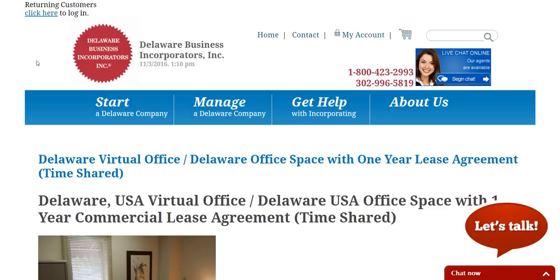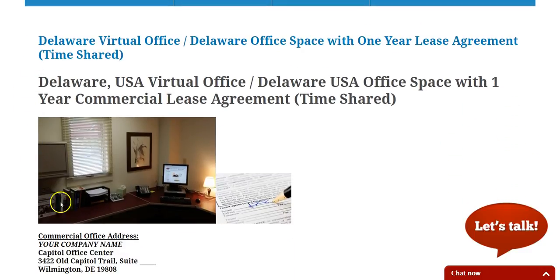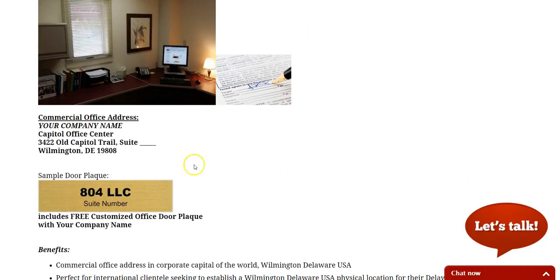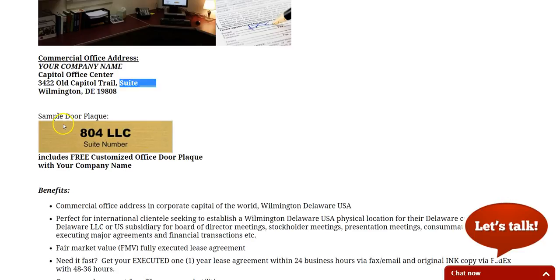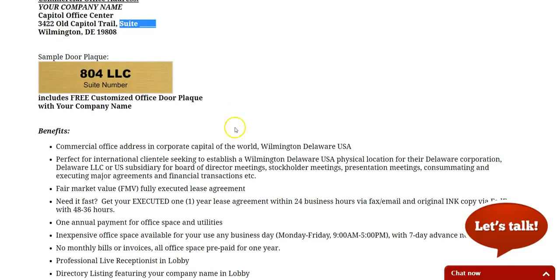It's a Delaware virtual office and it's office space with a one-year lease agreement. We call it a timeshare lease agreement, and this is an actual photo of the office. This is what the address will look like, and we'll issue a unique suite number to you after you've paid us for the service. We'll also include a sample door plaque with your company name and suite number, or just your company name, whichever you'd like.